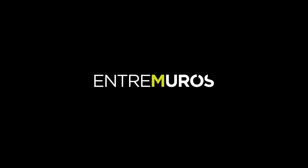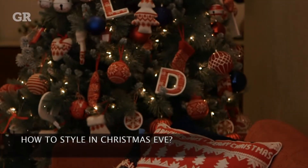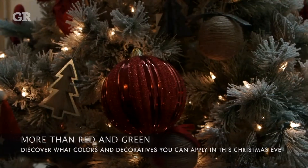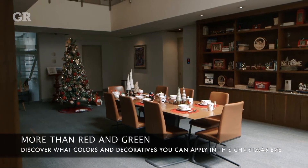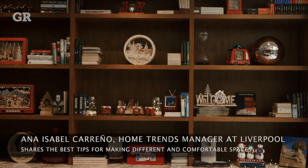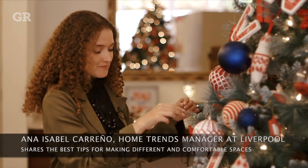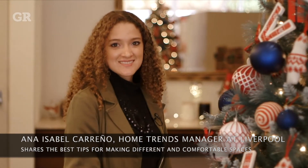Hoy, en Entre Muros: ¿Cómo decorar en Navidad? Más que el rojo y el verde, descubre qué otros colores y elementos puedes incorporar en esta época navideña. La jefa en tendencias de Liverpool, Ana Isabel Carreño, comparte algunos estilos y consejos para que esta temporada se sienta diferente y a la vez acogedora.